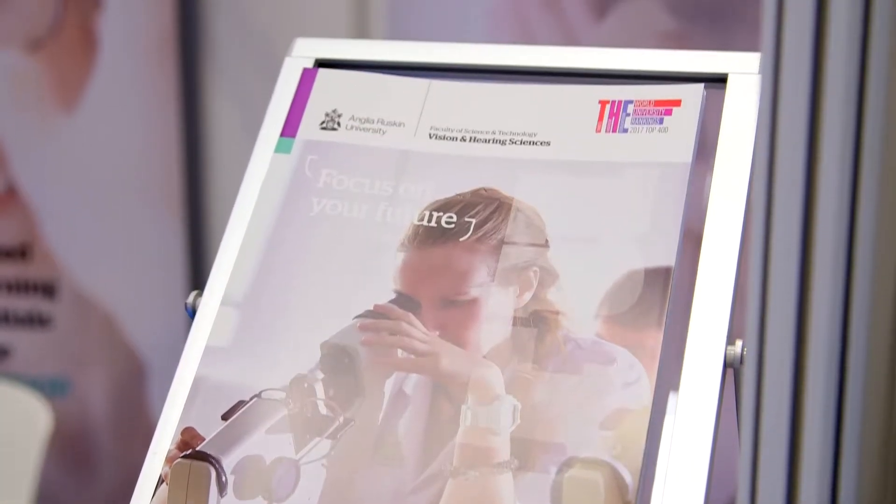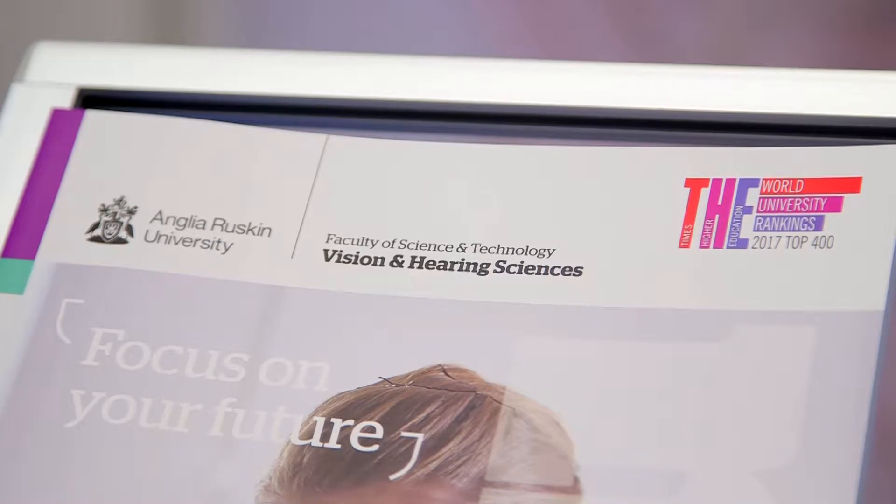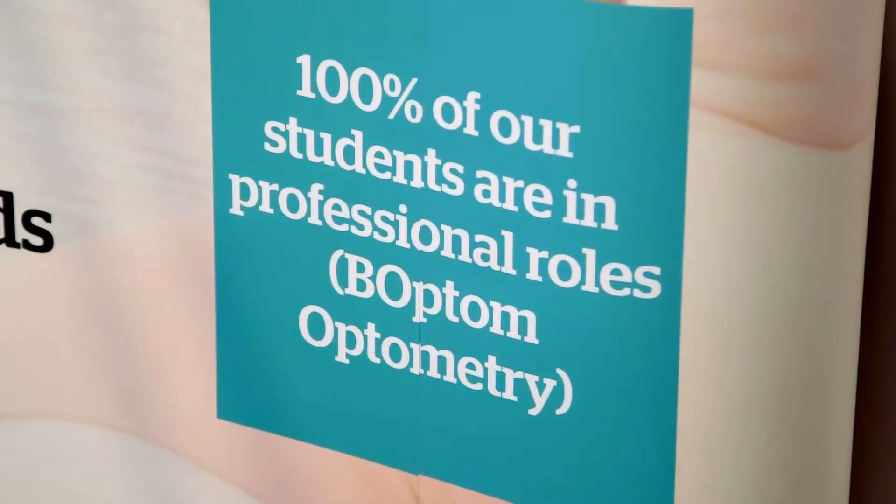The people that come to the course are generally already working in optical practice at optical assistant level, and they're looking to go into a career where the natural step is becoming a dispensing optician, which is a registrable course with the General Optical Council. This allows them to do many more things with total autonomy, and that's what they like to be able to do.